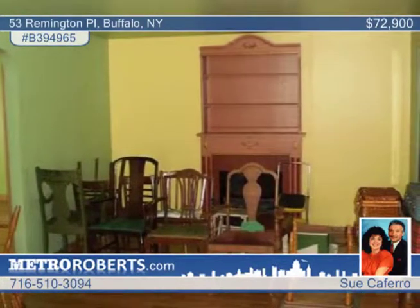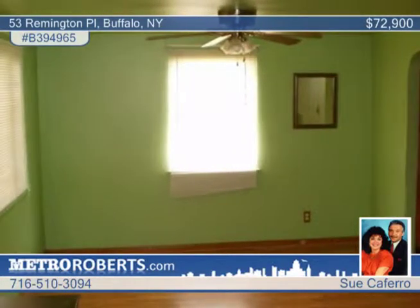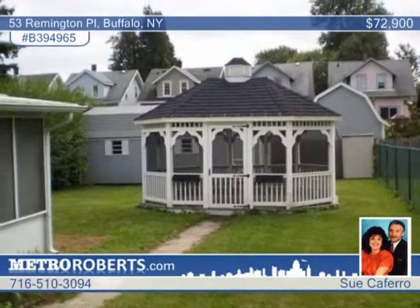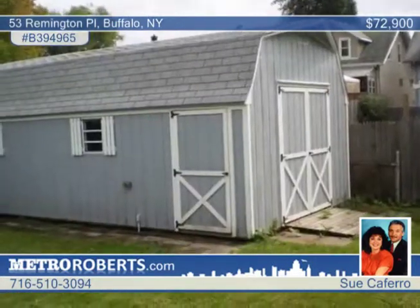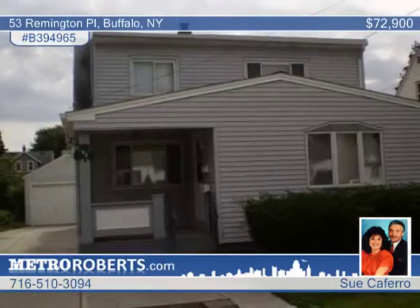A beautiful enclosed sun porch leads to the second floor with two bedrooms, a full kitchen, and a great-sized living room. The finished basement features a bar and knotty pine. You'll love the gorgeous yard with an oversized lot, a maintenance-free gazebo, and a Florida room off the garage. Sue Caferro can arrange a tour.